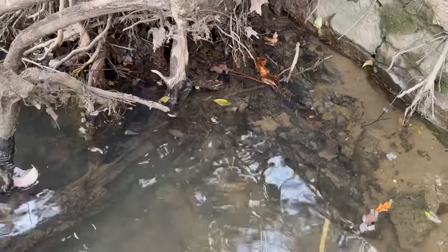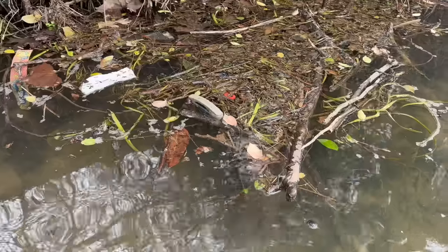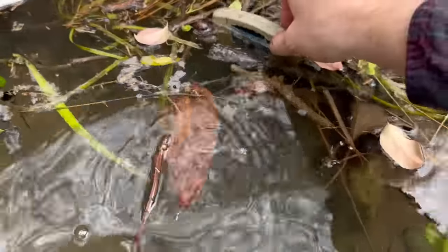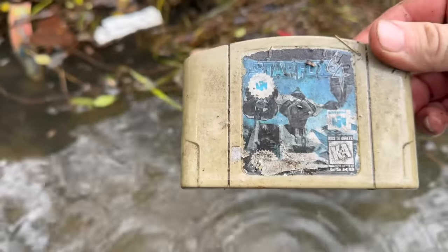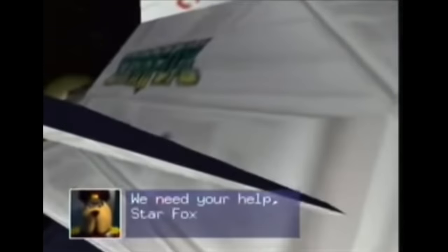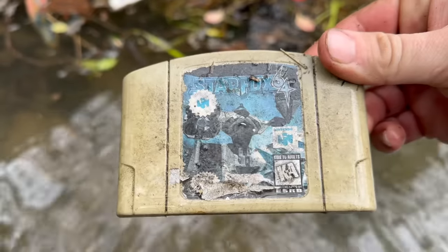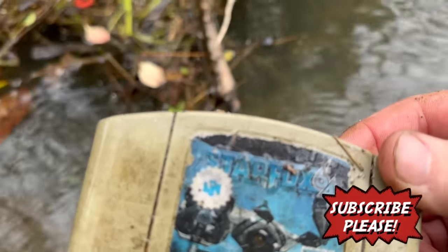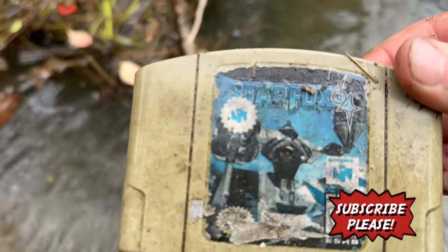I need to take my time and look really hard right through here. Look at this right here — floating. Star Fox 64! We need your help, Star Fox. Wow. You know, some of these Star Fox games are pretty dang collectible. That's going to come out with me — it doesn't belong in here, regardless.